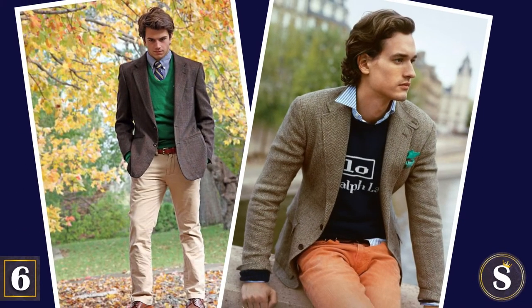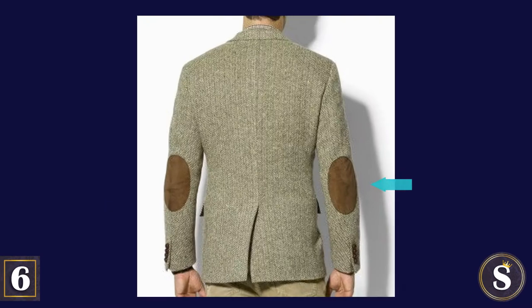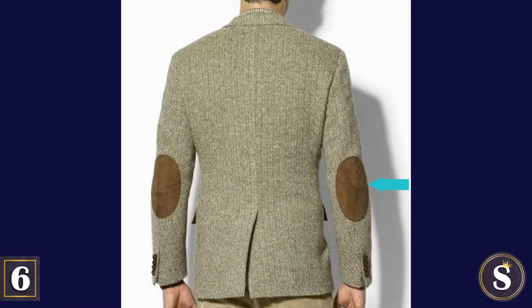Number 6: Wear a tweed or flannel jacket. If you can get one with the elbow patches, even better.